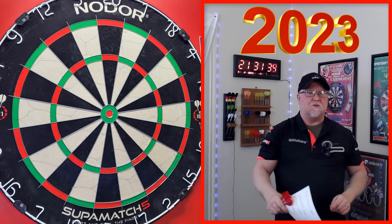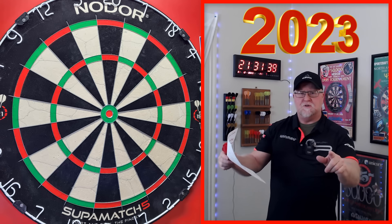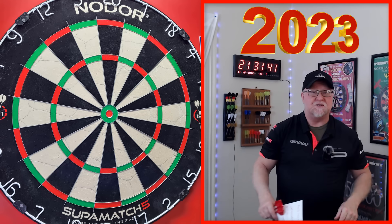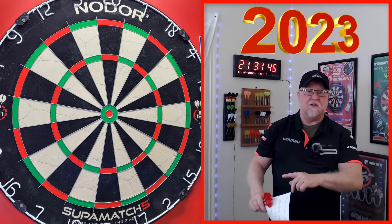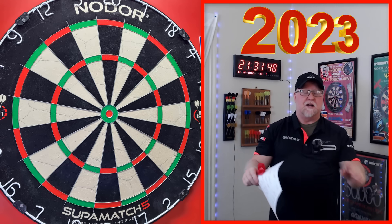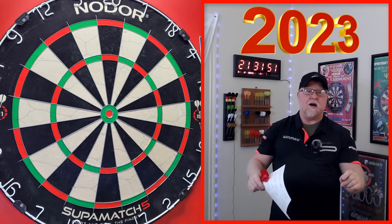I think you're going to find a couple of these kind of surprising. June you're probably going to be surprised with, as well as December. So a couple of surprises for you. And at the end of the video, I'm going to actually replay my top shot — my top turn of the entire year.